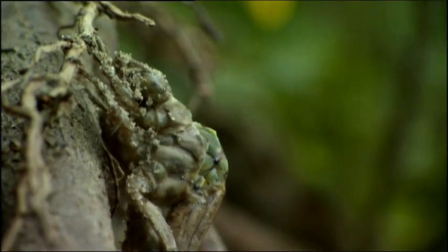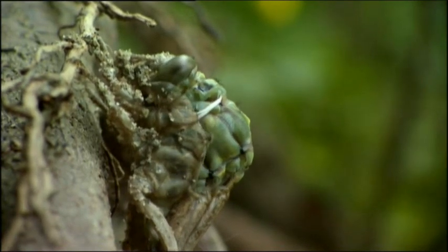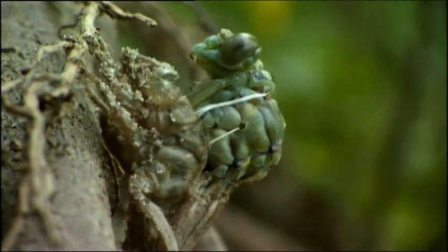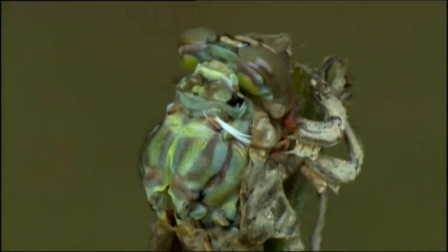It hunches itself and its outer skin splits. A very different creature begins to appear. White threads are drawn out of its flanks — they are the linings of thin tubes that penetrate deep into its body, air tubes that will enable the insect to breathe now that it is out of water.